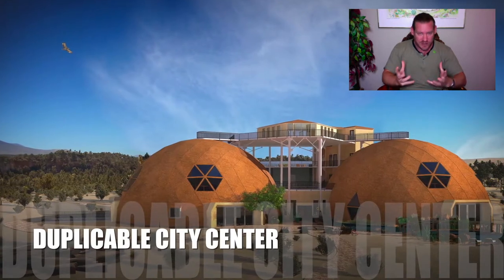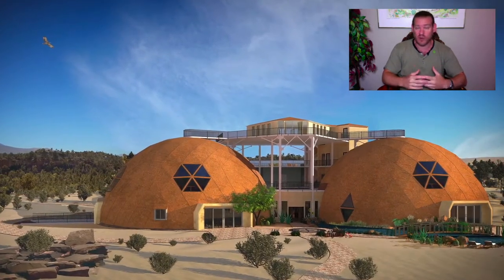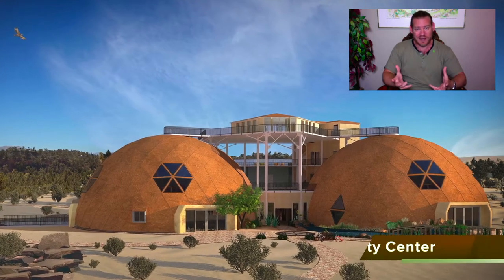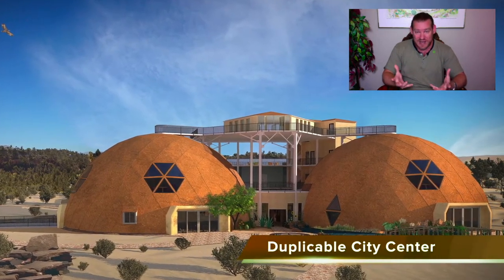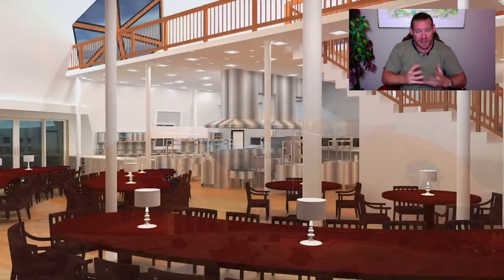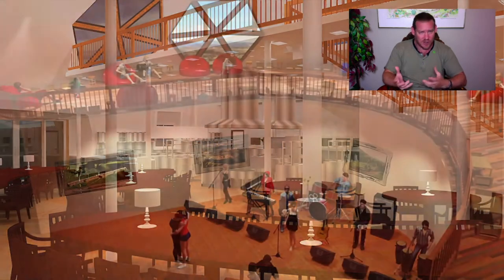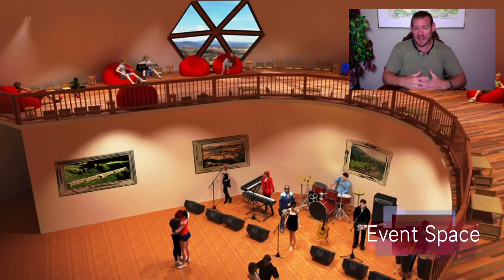Right now it's very challenging for people who want to build something like an earthbag home, a straw bale home, a cob home, or even a shipping container home, because a lot of counties don't really understand these building methods or don't recognize them as viable, and you can't find a general contractor to help because they don't have any experience with it.